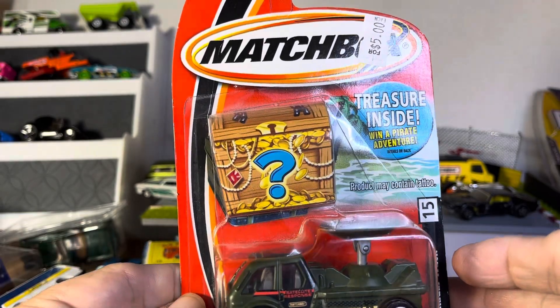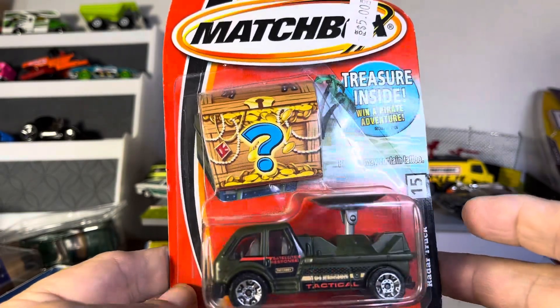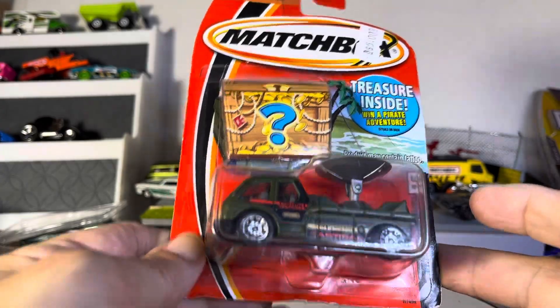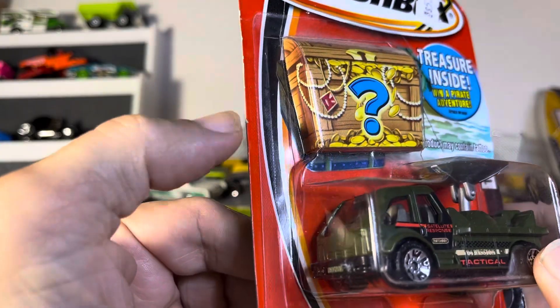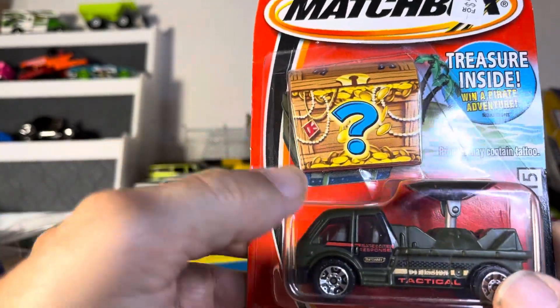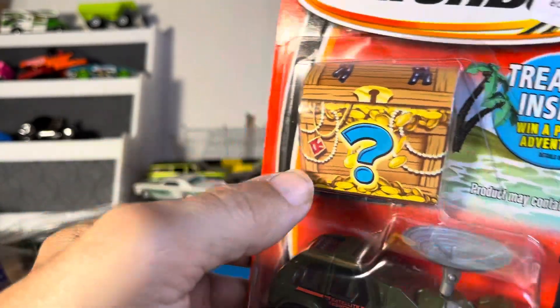All right, guys, let's see another hidden treasure by Matchbox, and this is the radar truck. I don't know if I have another one or just a different color, but let's see what's inside the chest here.